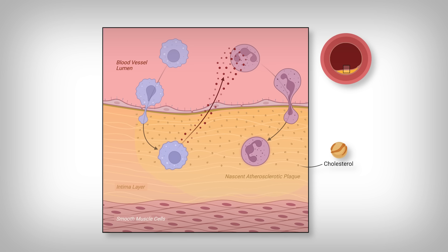These immune cells invade between that initial lining of cells in the blood vessel in an attempt to clear out the stuck cholesterol. However, as they become overburdened with cholesterol, they can become pro-inflammatory as they recruit more immune cells to the region to help. It's a self-perpetuating cycle with a lot of intricacies that we won't go over now.